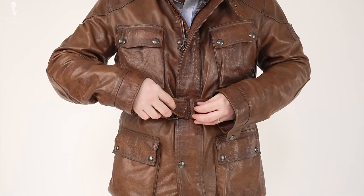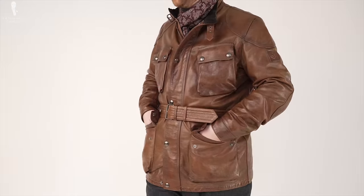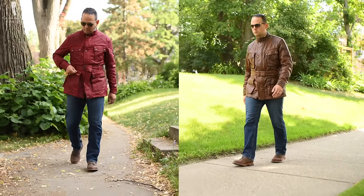For example, a Bellstaff Trialmaster is roughly $500 to $600 in cotton but over $1,500 in leather, despite being styled the exact same way.